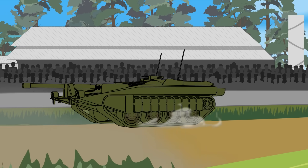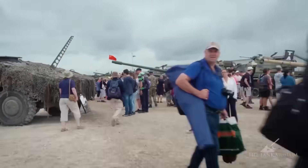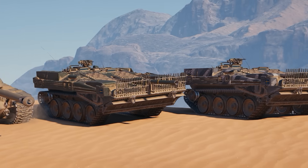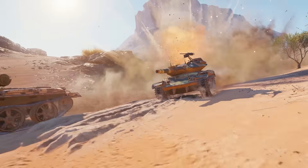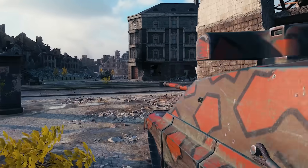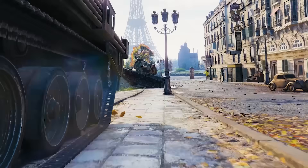If you're fascinated by the Stridsvagen 103 and want to see it up close, head to the Bovington Tank Museum in the UK during this year's Tank Fest. You can also experience it first-hand in today's sponsor, World of Tanks. World of Tanks offers an extensive tank arsenal, ensuring you're spoiled for choice. Whether you prefer tank destroyers, artillery, or light, medium, and heavy tanks, you can play your way. Want to rush in guns blazing? Go ahead. Prefer to ambush opponents with sneaky tactics?